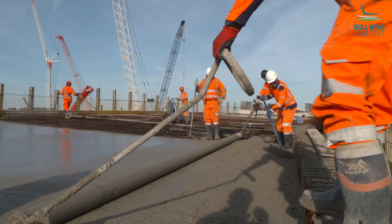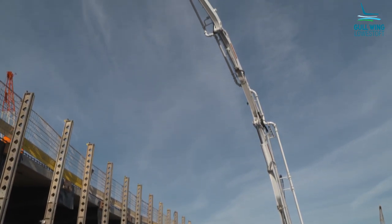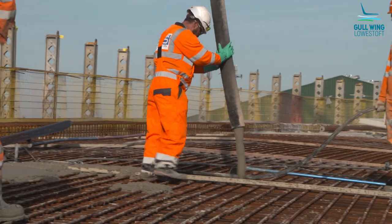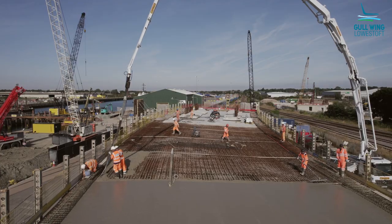The concrete is batched at the batching plant and then arrives to us on site. It's pumped up onto the NAV1 deck through the concrete pump, and as you can see, the guys are working in bays — when they finish the pour on one bay, the finishing crew comes behind and floats it off so that it meets the standard set by the client in the specification.